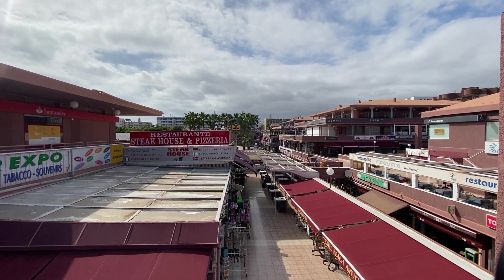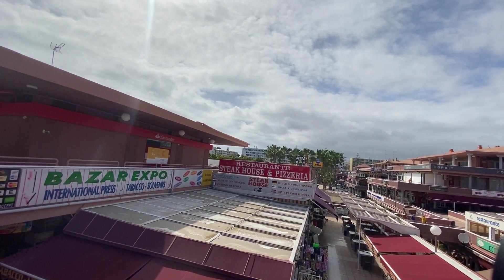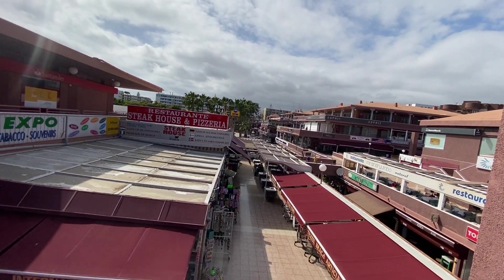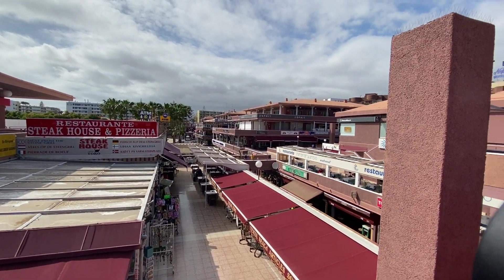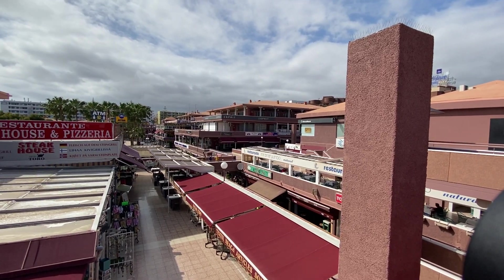There's a place doing meat from the grill, a Santana Bank across here, and a perfume shop. Down here we've got more souvenir type shops. We were sitting just here earlier.